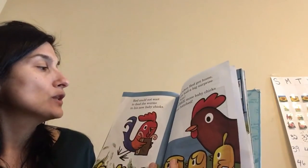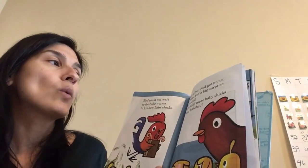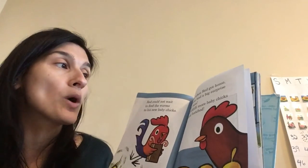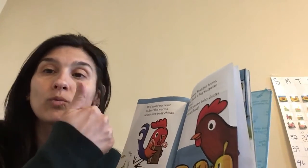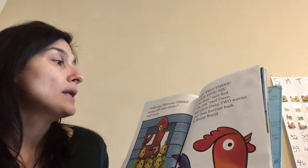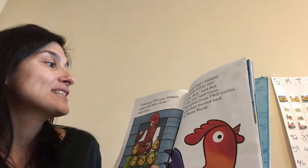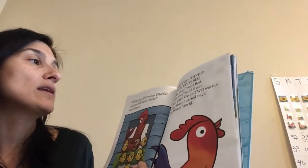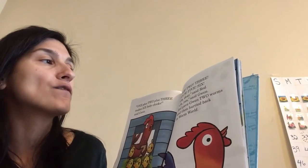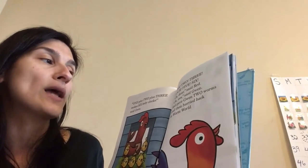Red could not wait to feed the worms to his new baby chicks. But when Red got home, Gwen had a big surprise for him. Three more baby chicks had hatched. One plus two plus three makes six baby chicks, said Gwen. One, two, three, four, five, six. Oh, dear, said Red. Oh, yes, said Gwen.